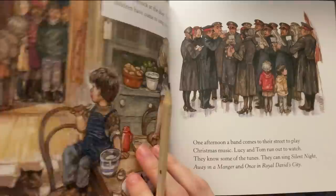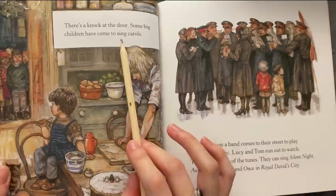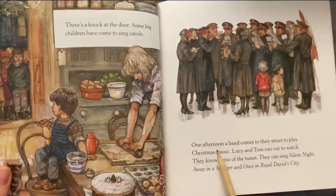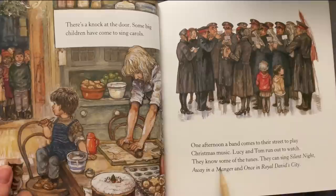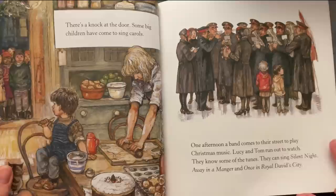There is a knock at the door — some big children have come to sing carols. One afternoon a band comes to their street to play Christmas music. Lucy and Tom run out to watch. They know some of the tunes; they can sing Silent Night, Away in a Manger, and Once in Royal David's City.